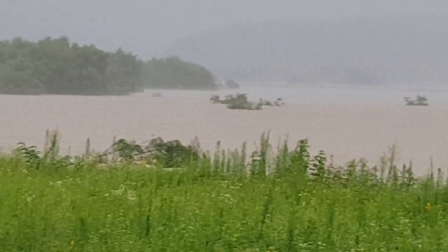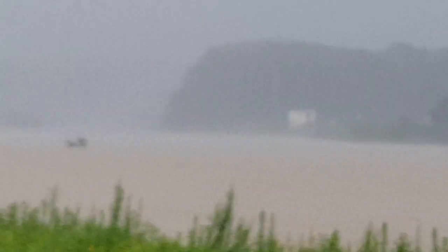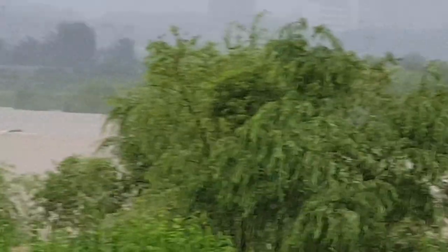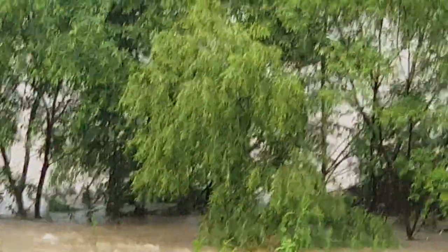And this is a huge rock. It's a huge rock stream.